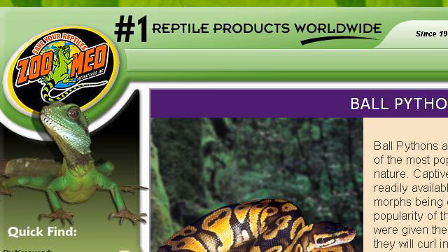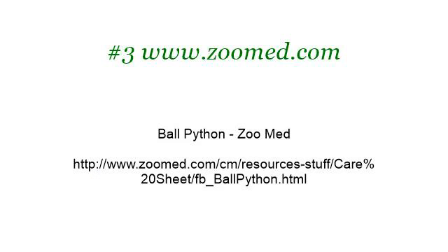If you don't find useful information on the previous sites, see www.zoomed.com — the web page Ball Python, ZoomEd. See the link.